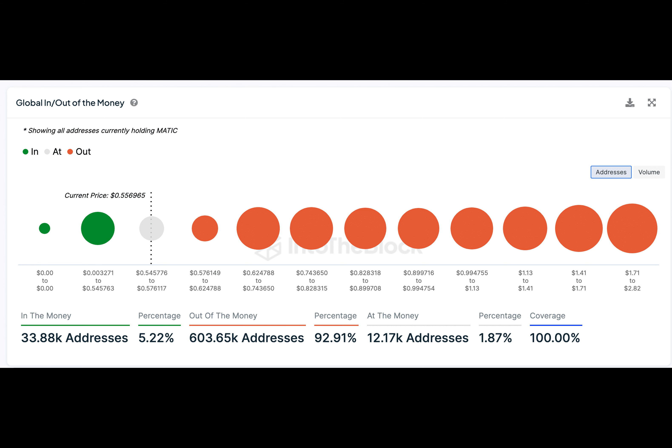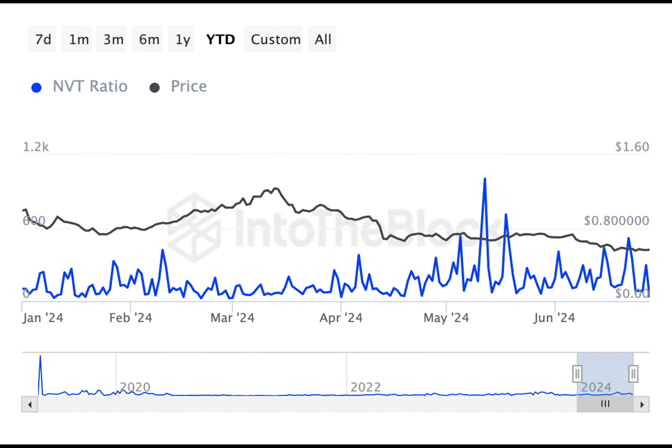And finally, there seemed to be a declining trend in whale transactions, showing reduced activity from major investors and thus reduced speculative trading at high volumes. This will reduce volatility in the short term.